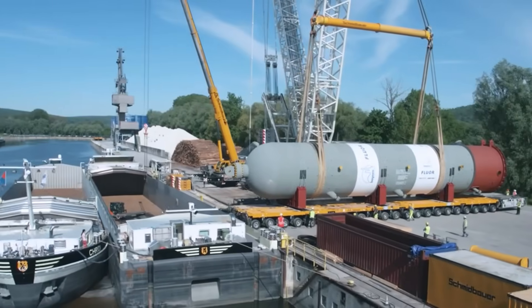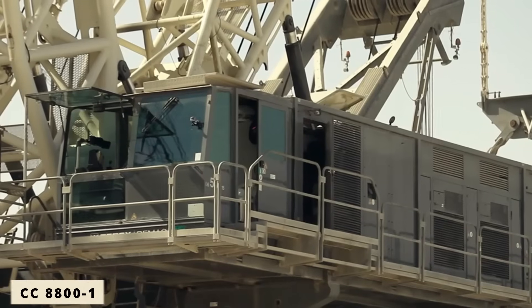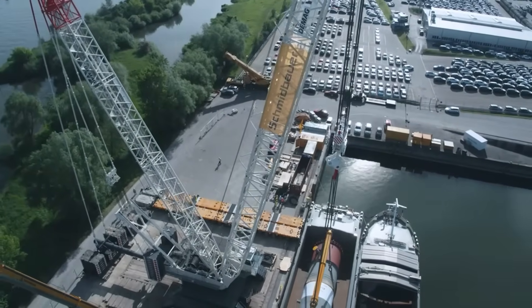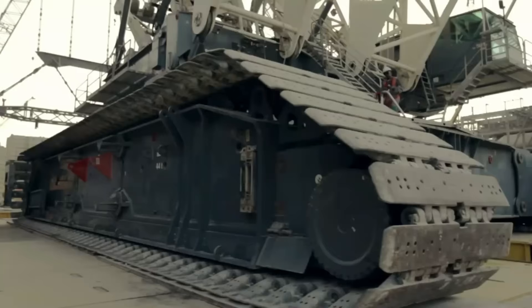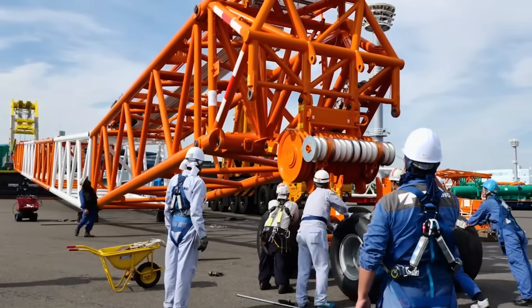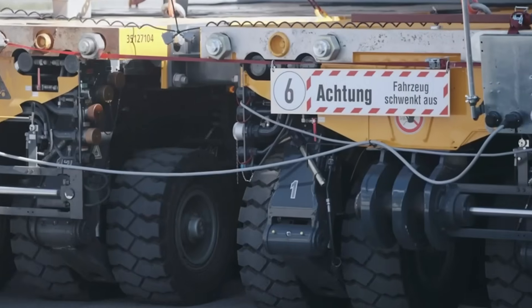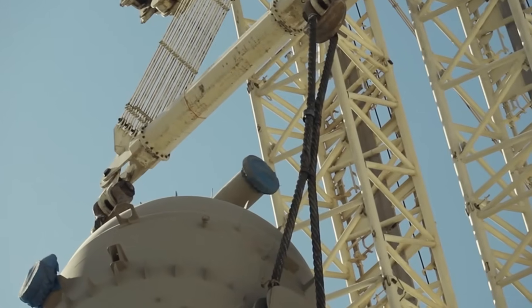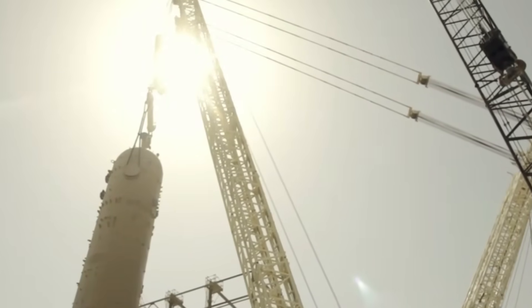From offshore platforms to major bridge assemblies, the CC8800-1 has earned its reputation as one of the safest and most reliable heavy-lift machines ever built. With its twin configuration, it remains unmatched in flexibility, performance, and precision — a modern benchmark for large-scale lifting engineering.